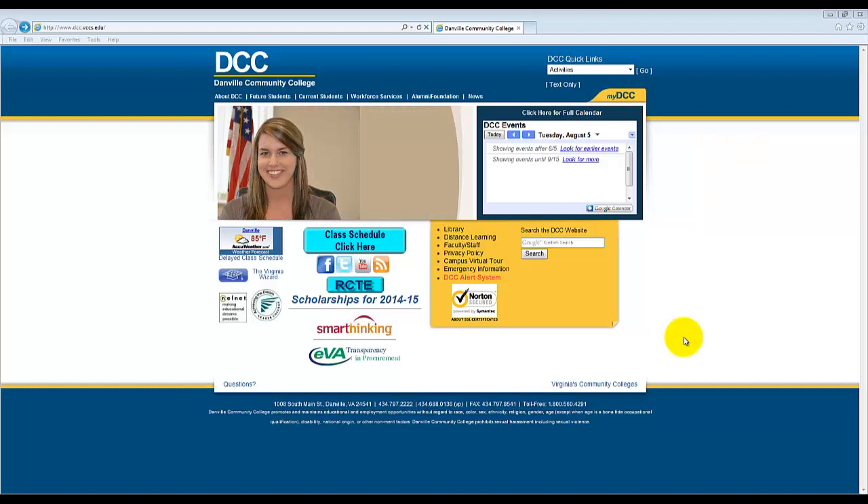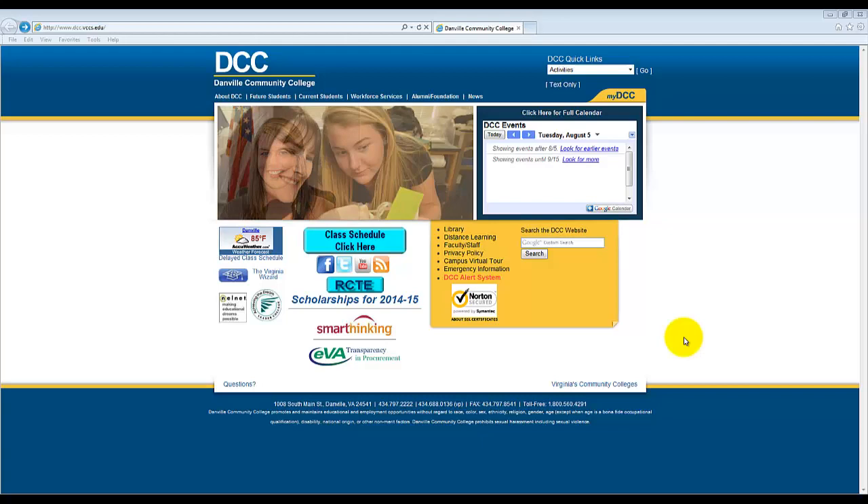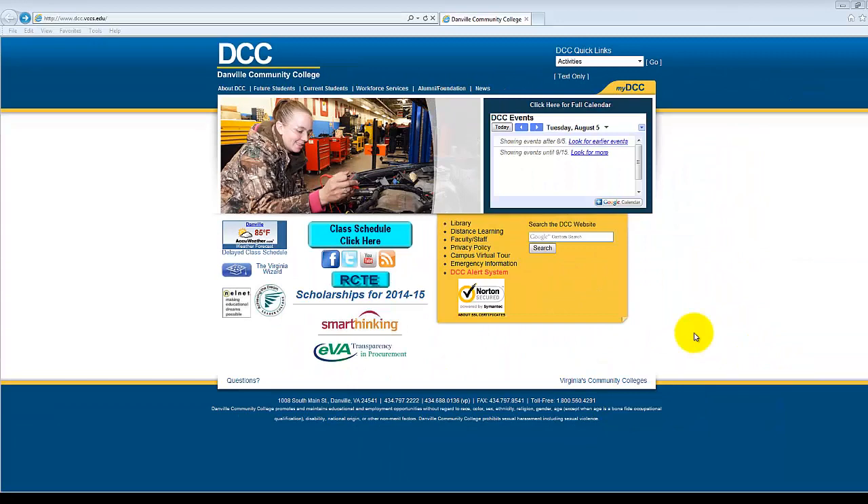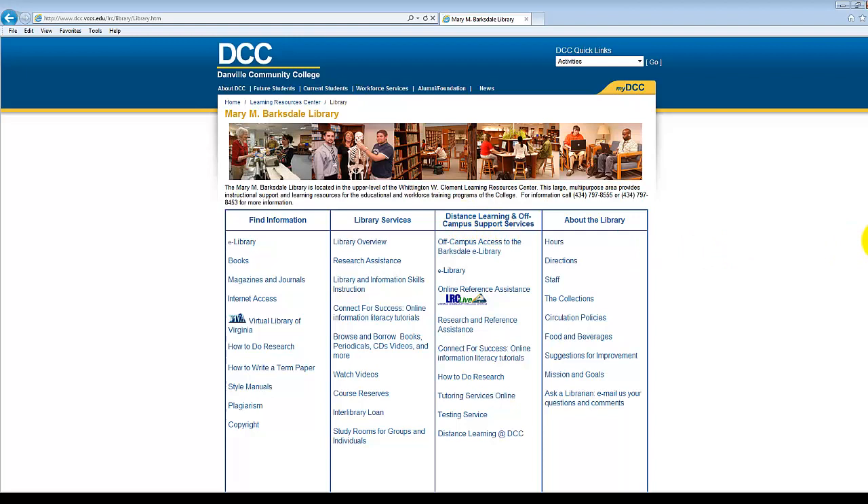The library's website is a great place for locating library resources and service information. Starting from DCC's homepage, www.dcc.vccs.edu, we will go to the bottom right-hand corner and click on Library. From here, we have access to the services, resources, and other information related to the Mary M. Barksdale Library. The four columns are labeled Find Information, Library Services, Distance Learning and Off-Campus Support Services, and About the Library.